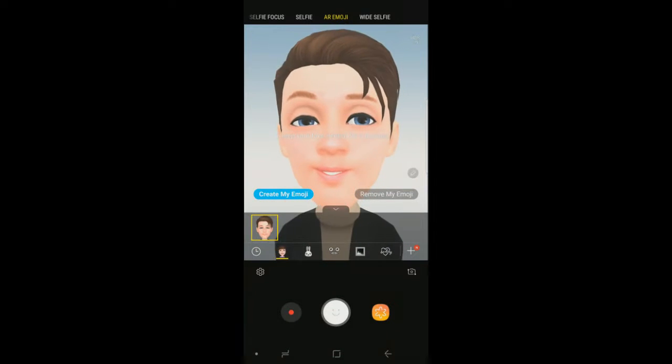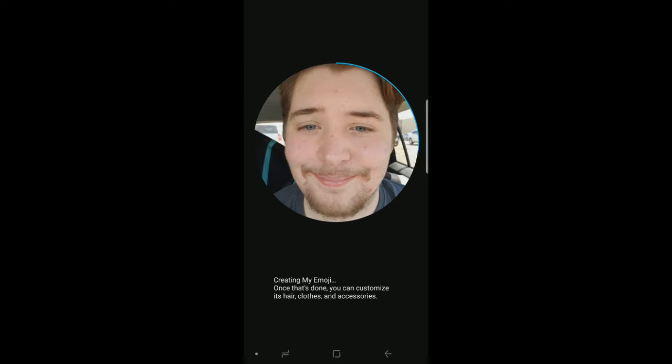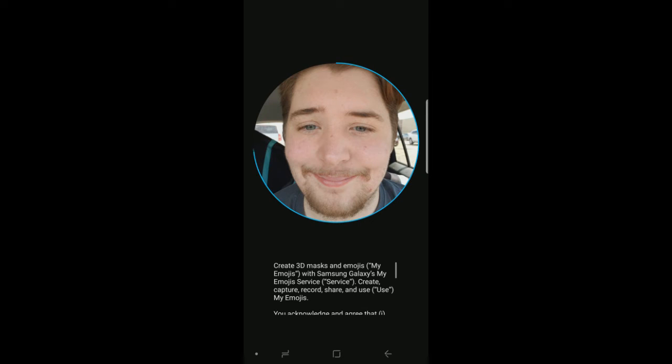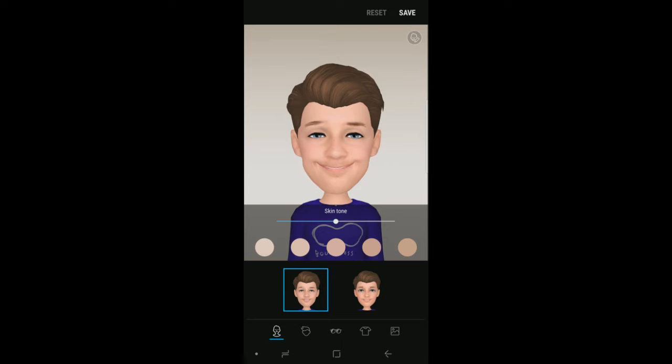The Samsung Note 9 has a new built-in AR Emoji function which is actually pretty cool. Creating it is really easy — it pretty much pulls everything from your facial recognition. Obviously it's going to look a bit cartoony because it's just an AR emoji. The front camera is 8 megapixels and the rear is 12 megapixels.